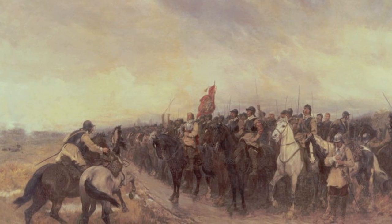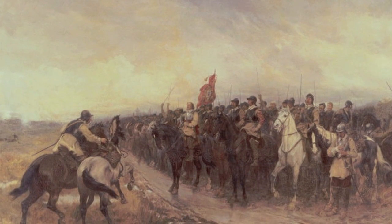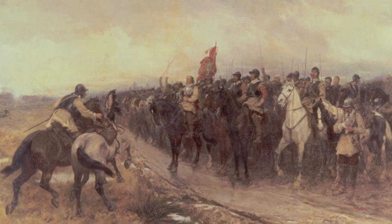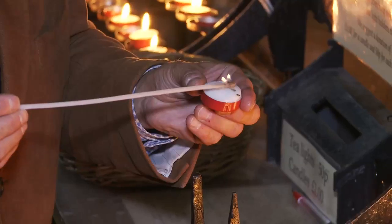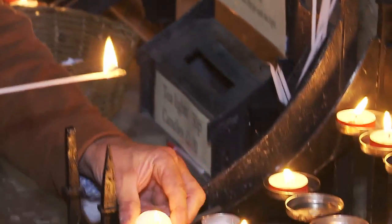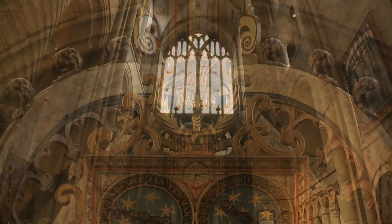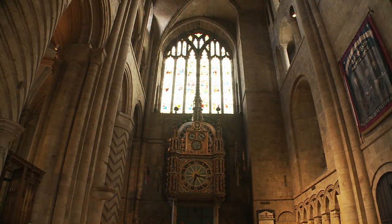The most terrifying moment in the cathedral's military history came in 1650 after the Battle of Dunbar, where Oliver Cromwell defeated the Scots. He brought 3,000 Scottish prisoners of war down from Scotland to Durham Cathedral and locked them in without food, without water. The soldiers burnt every last piece of woodwork they could find in the cathedral, except for a solitary wooden thistle that reminded them of Scotland and of home. And that still stands on the great cathedral clock in the transept.